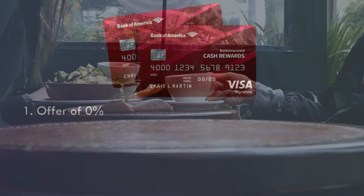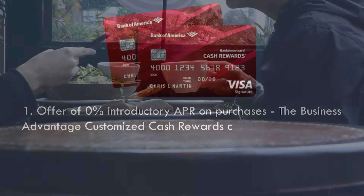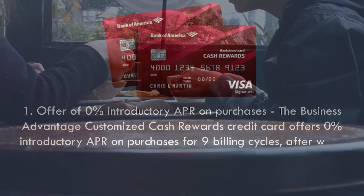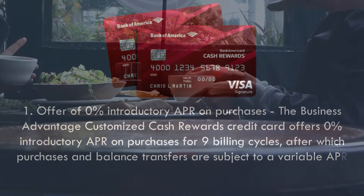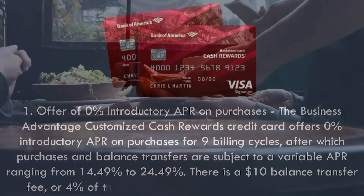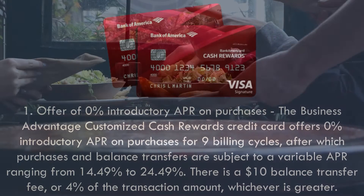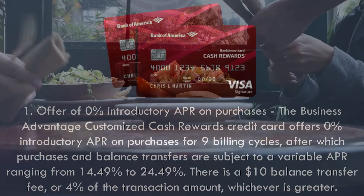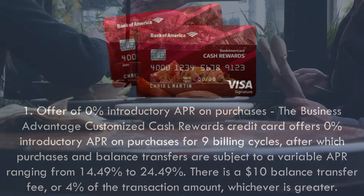Pros. 1. Offer of 0% introductory APR on purchases. The Business Advantage Customized Cash Rewards Credit Card offers 0% introductory APR on purchases for 9 billing cycles, after which purchases and balance transfers are subject to a variable APR ranging from 14.49% to 24.49%. There is a $10 balance transfer fee, or 4% of the transaction amount, whichever is greater.